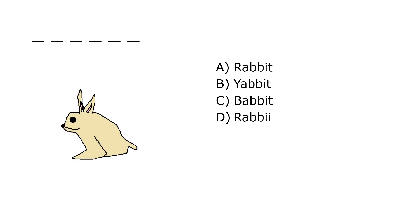What is it? A. Rabbit, B. Yebit, C. Babbit, D. Rabbi. Our correct answer is A. Rabbit.